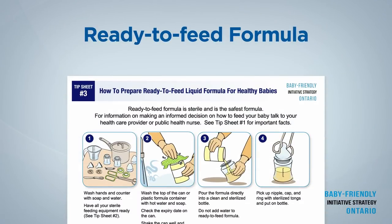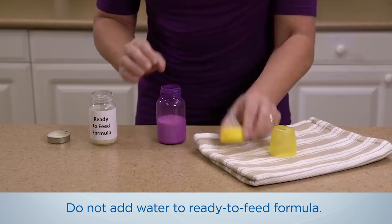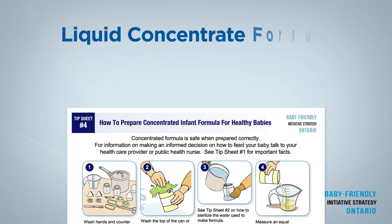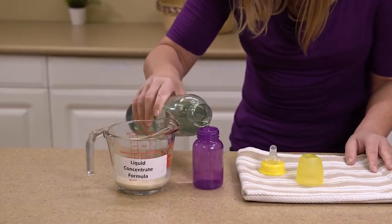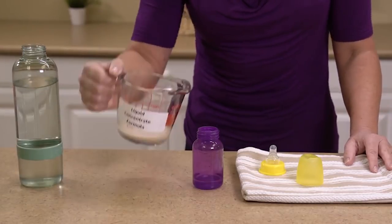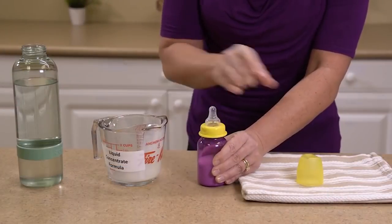How to prepare ready to feed formula for healthy babies. For ready to feed formula, pour the amount of formula that you think your baby might drink into the sterilized bottle. Do not add water to the formula. How to prepare concentrate infant formula for healthy babies. For liquid concentrate formula, pour and measure the sterilized water that has been cooled down to room temperature into a sterilized bottle. Then add an equal amount of formula for one feeding. Use sterilized tongs to pick up the nipple, ring and cap and put on the bottle.